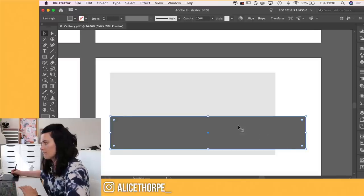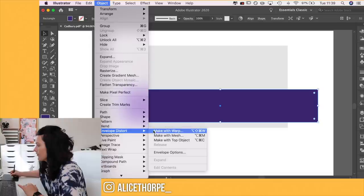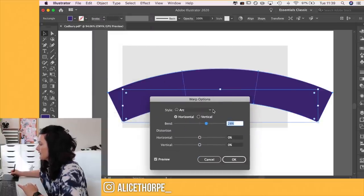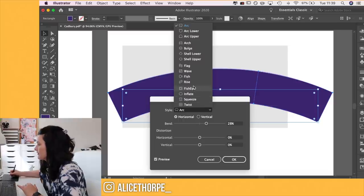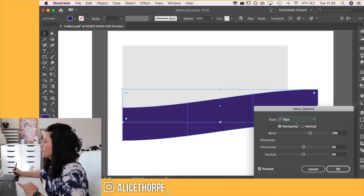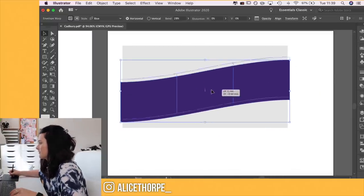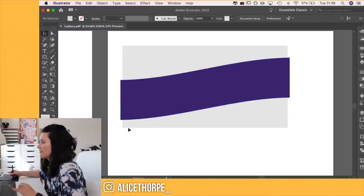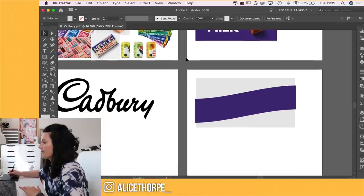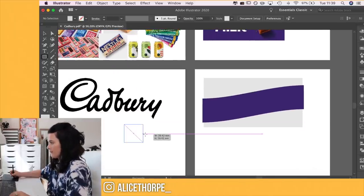I'm going to see how it's going to look and then warp it. We're going to go Object, Envelope Distort, Warp, and do a little rise. Yes, this is what I wanted — just a little bit of something. Obviously I'll mask the edges. Colour-wise, I can't go away from the OG purple — that purple is the one.